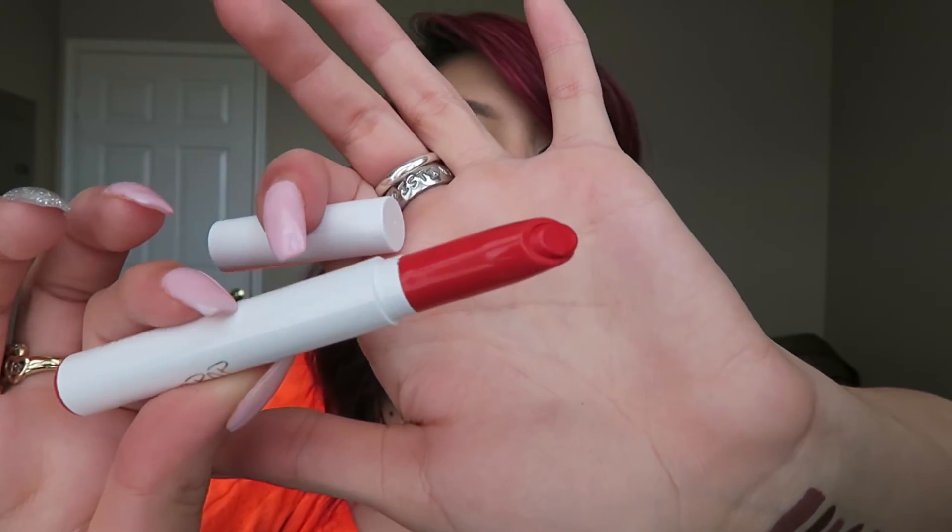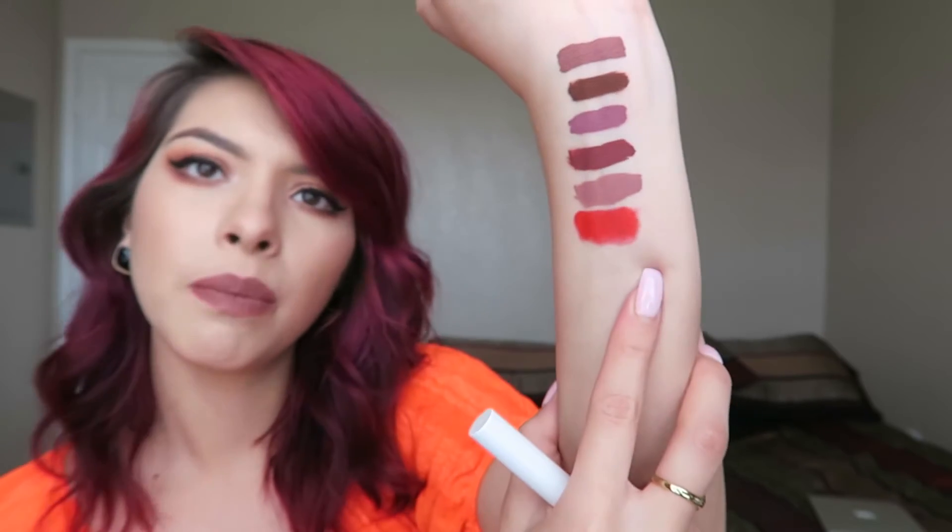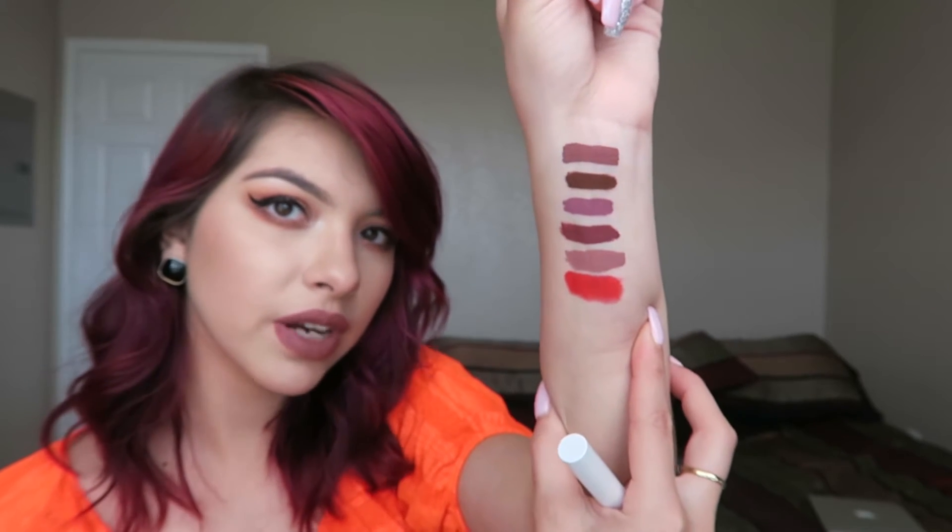Let's go ahead and swatch it — it looks exactly like the cap, no difference. This does not feel matte at all, and it actually looks more orange, so hopefully on my lips it turns out a little more red. Now that it's drying it does look more of a true red. It's supposed to be like a firetruck red but to me it does look a little orangey. It actually feels really buttery — I don't know how it's going to dry, if it dries more matte or what. I noticed all these shades are more fall/winter kinds of shades except for that one — hopefully they'll be good for summer.